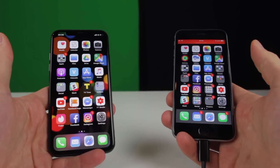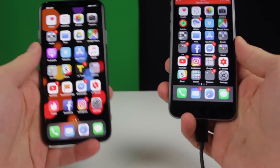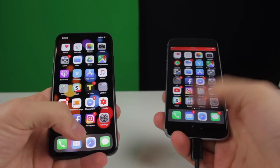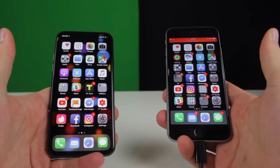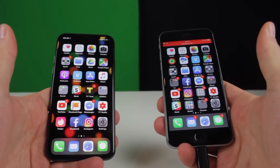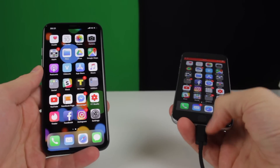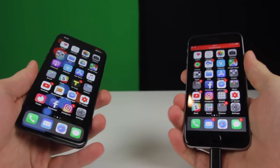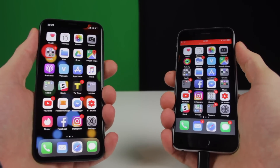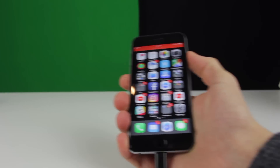So what we're going to do is have a competition on which one lets you into the system faster. I'll be waking the devices up, I'll push on the Touch ID or I'll swipe up on the iPhone X and it'll scan my face. I just record the voice over the Apogee app on my iPhone 6S. So I'll be waking up the phones from total darkness and testing it.